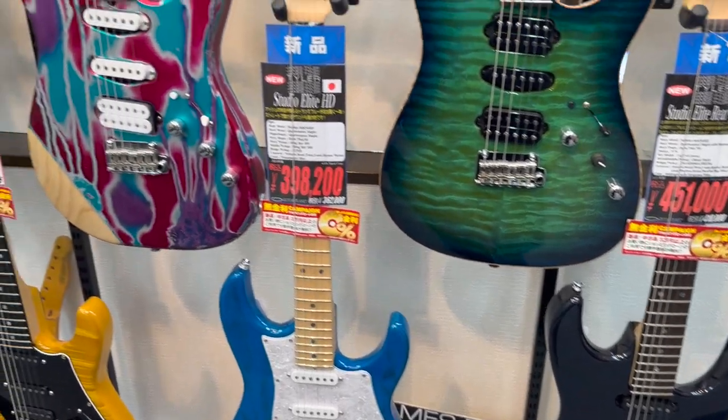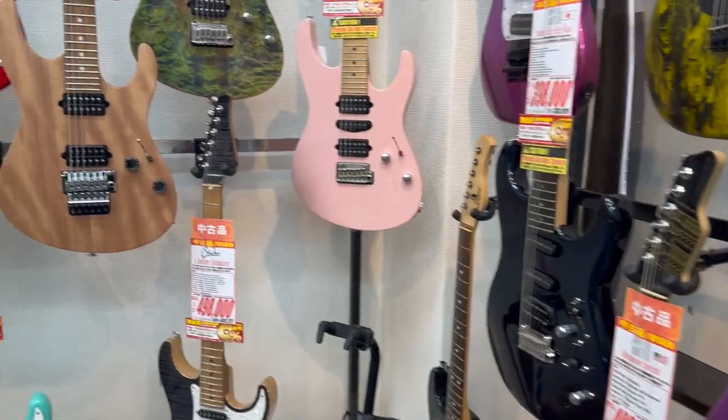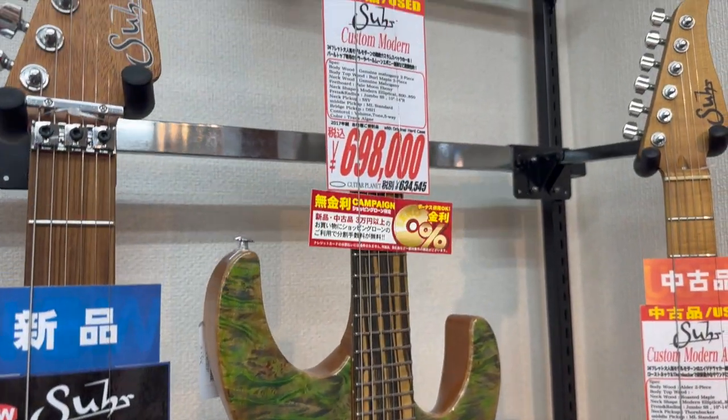My good friend Oliver loves the James Tyler guitars, so I thought I have to film them for him. I actually think the headstock looks really weird, but the guitar bodies themselves look lovely. And I really enjoyed this green Sir guitar — it was just there as I was leaving; I almost walked straight past it.